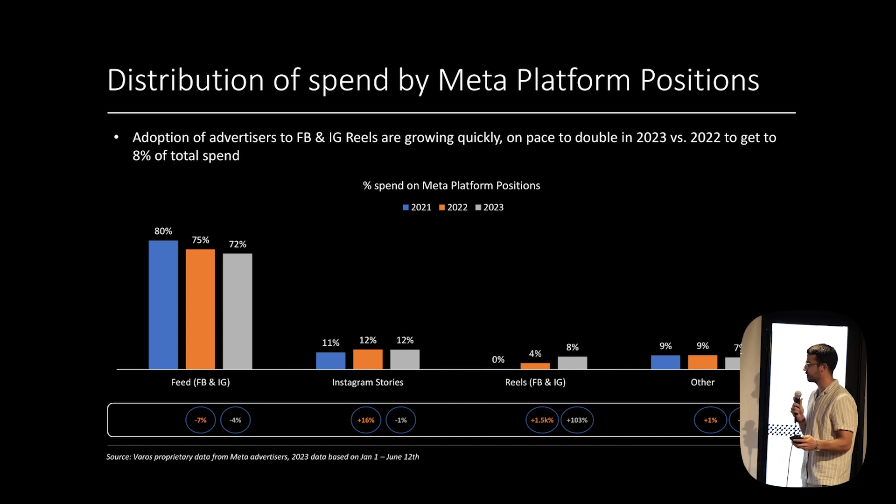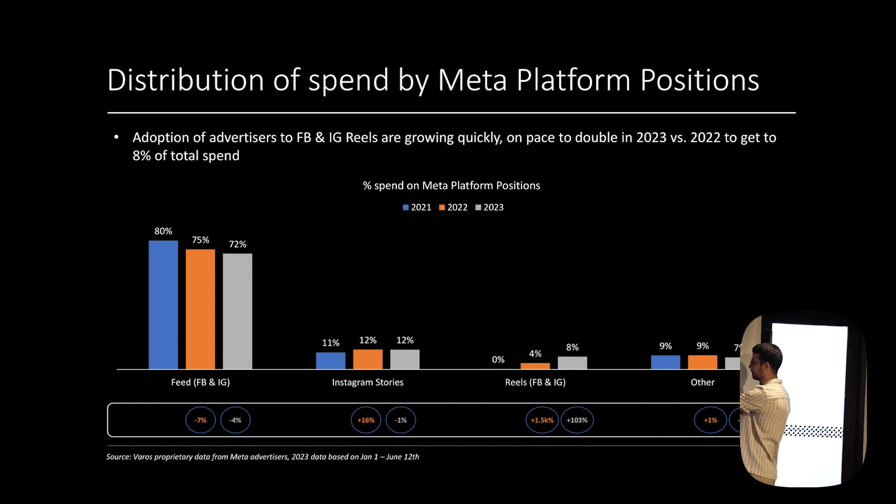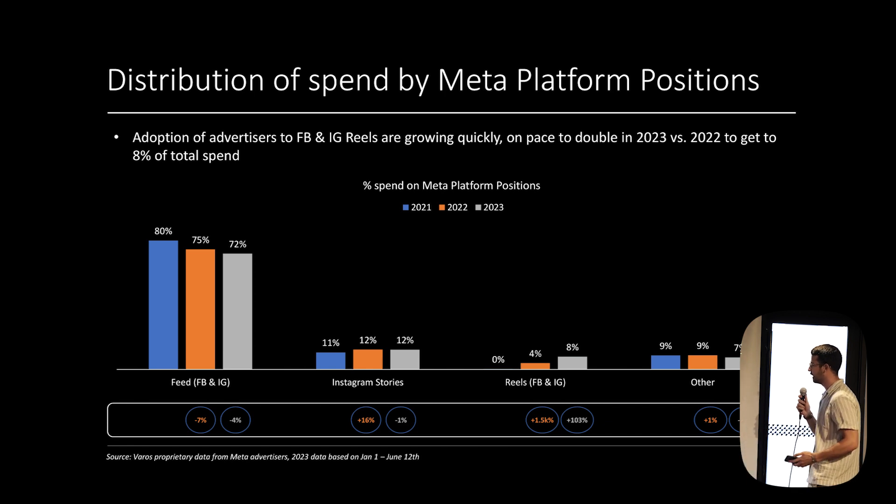Instagram Reels has been growing very fast — it actually doubled this year to 8% of total spend on Meta, up from 4%, taking spend from the normal feed. If you aren't testing Instagram Reels, you should start. It's a very growing channel, and usually early on is where the most efficiency is.